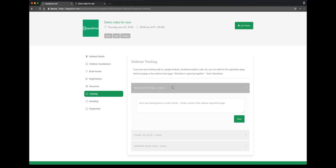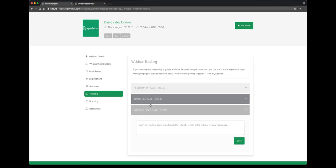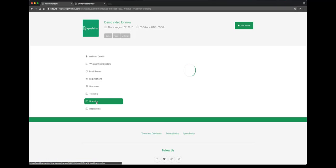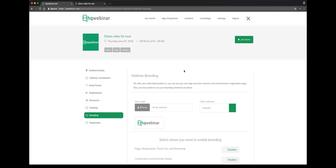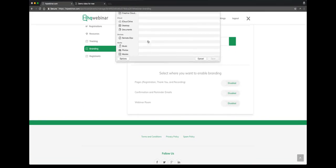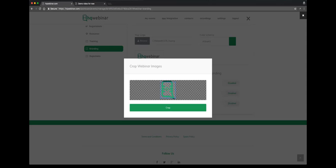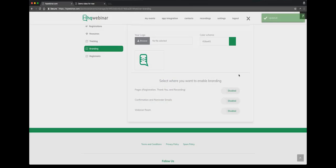As most of you would know, we can use pixel codes here to track our participants — on the registration page, thank you page, and webinar. We can put the pixel code at these three locations. So we come to the branding section. This section you'll use to brand your webinar. You can see the default logo here. We'll select something and give you the option of cropping it. Once cropped, it gets uploaded. You can change the colors. There are a lot of other features you'll see once you start playing with the application.